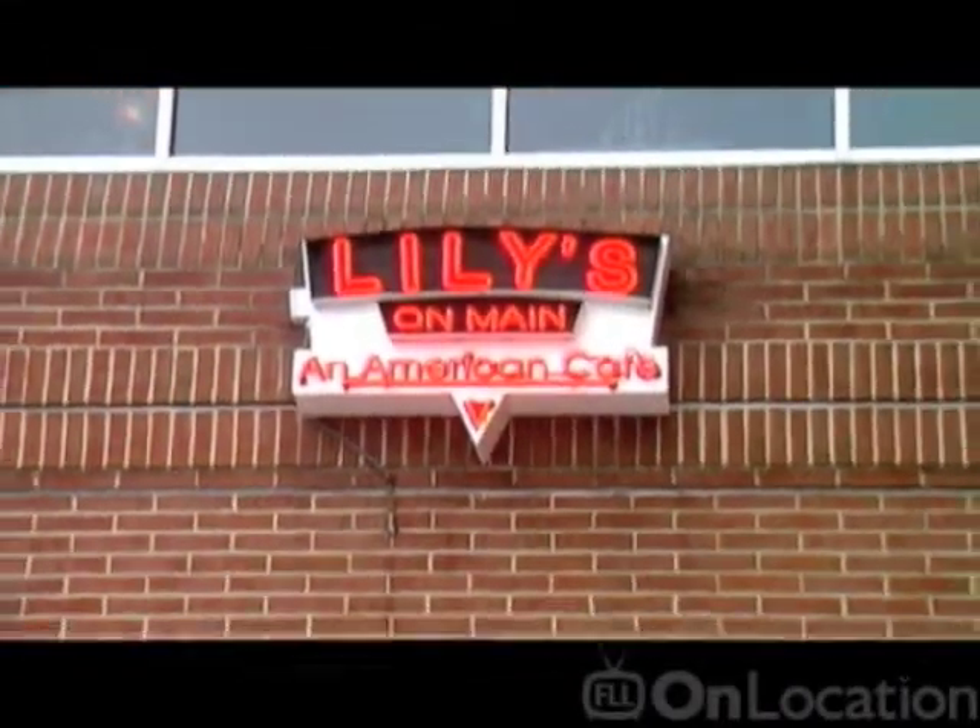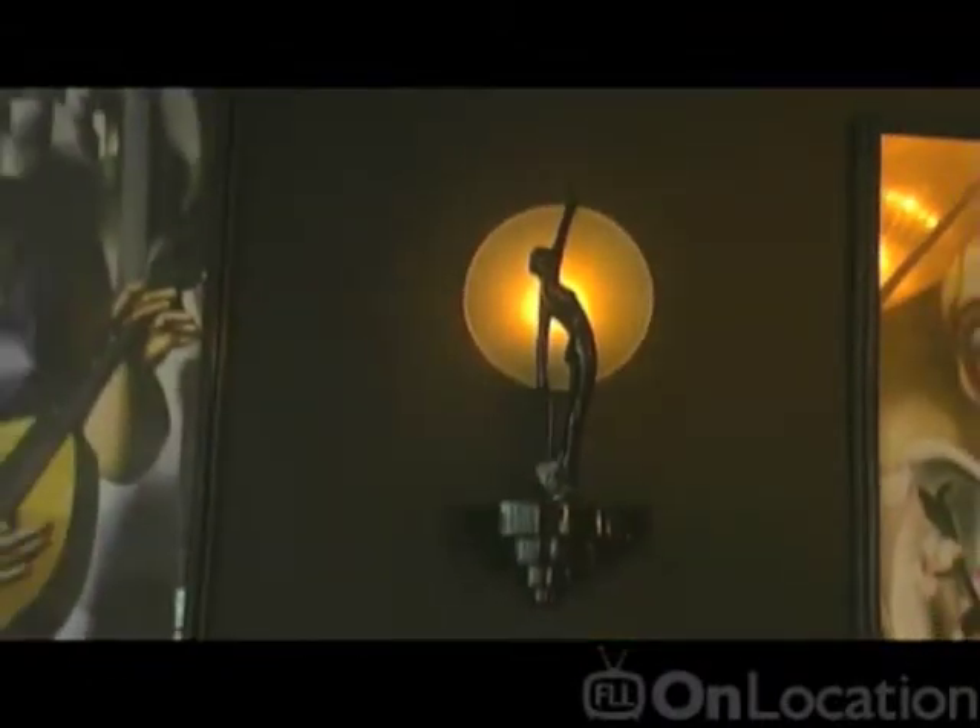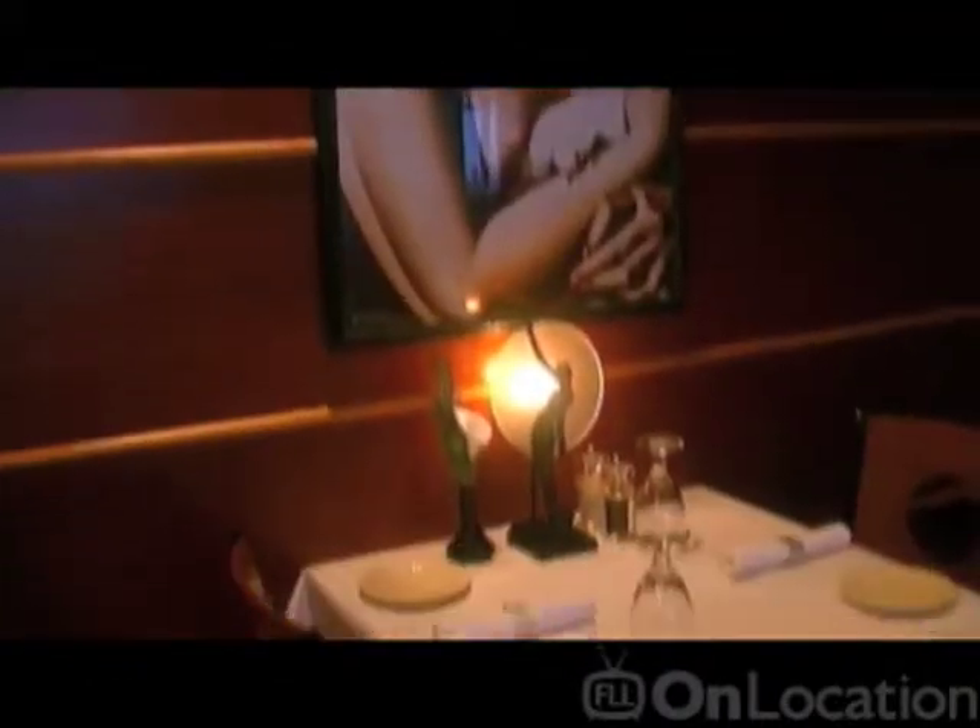I'm Kristin Anselmo, here for Fine Living Lancaster On Location. We're here in beautiful downtown Ephrata, Pennsylvania, and we are at Lily's on Main, an American cafe. I am here with Chef Kelly Capenos, the chef de cuisine for Lily's on Main. Thank you so much for meeting with us. What makes Lily's on Main different from other restaurants here in Lancaster?